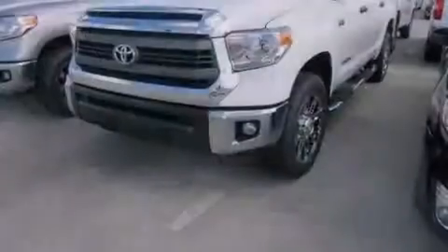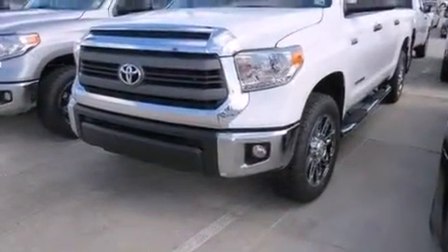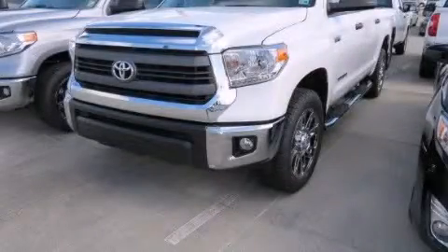Also included are heated side view mirrors, a keyless entry system, and an auxiliary power outlet. Please call today to reserve this vehicle for a test drive.